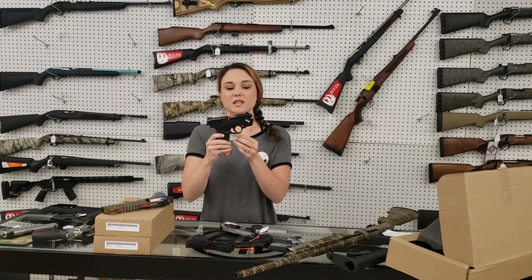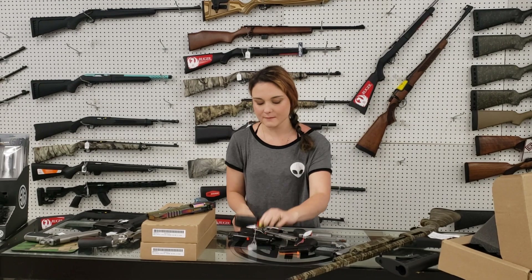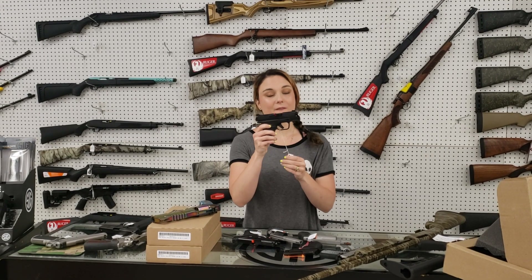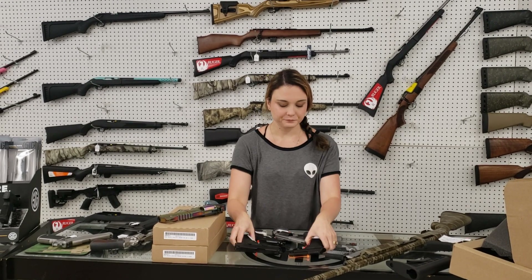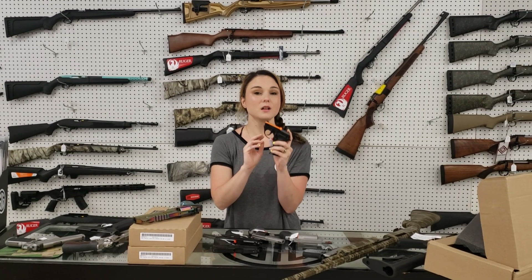Smith & Wesson Shield 45 with the red laser from Crimson Trace, y'all, 445 plus tax. We've got Hellcats back in stock at 470 plus tax. Taurus PT 22, perfect little pocket carry here, 210.